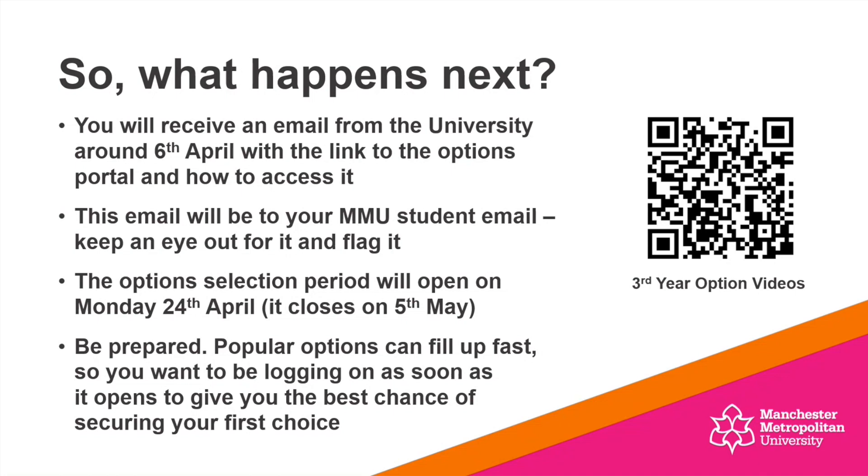So now we've heard more about those option units, what happens next? You'll be receiving an email from the university around the 6th of April with a link to the options portal and how to access it. I'd strongly recommend you keep an eye out for that email — it's going to come to your MMU student email. The option selection window opens on Monday the 24th of April, so make sure you're really prepared and engaging with that selection process as early as you possibly can. I would recommend doing that as soon as possible on Monday the 24th of April.